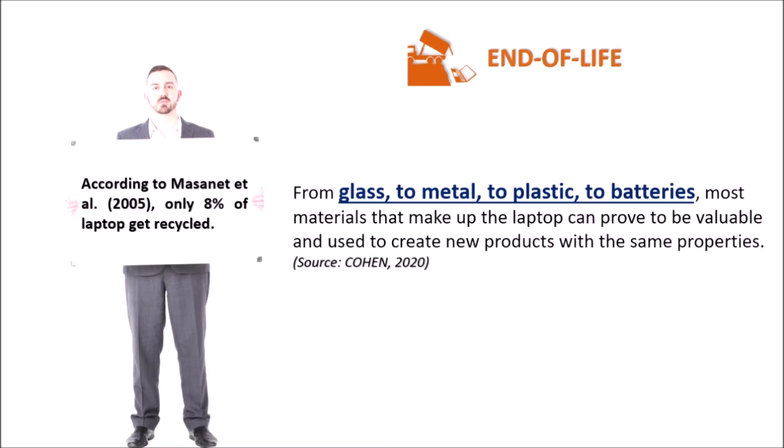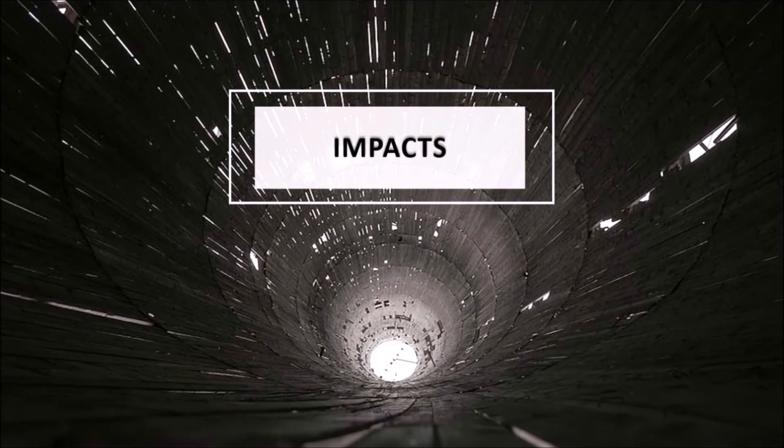Actually, from glass to metal to plastic to batteries, most of the materials that make up a laptop can be recycled or used to create new products with the same properties. Next, I will explain about the impacts.